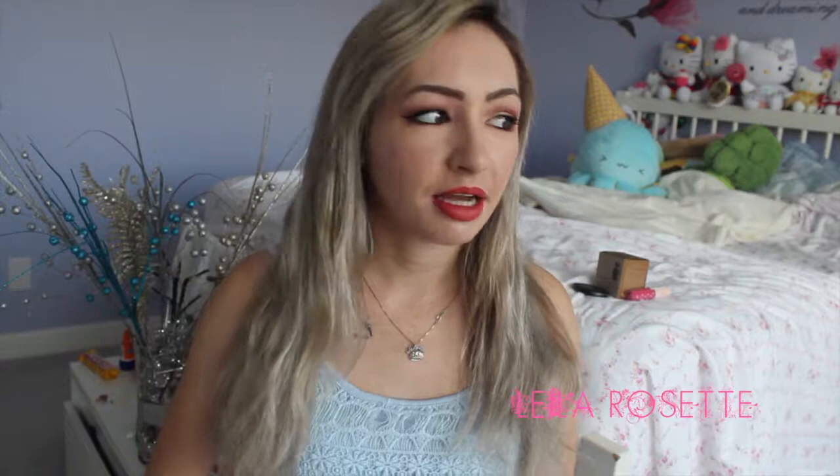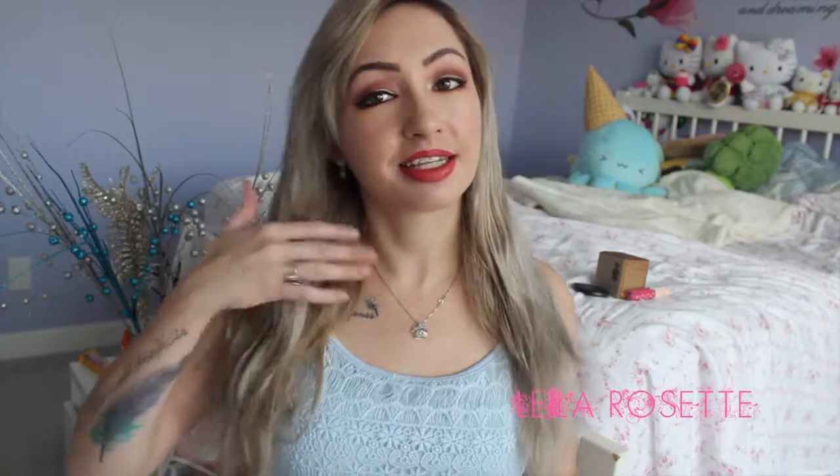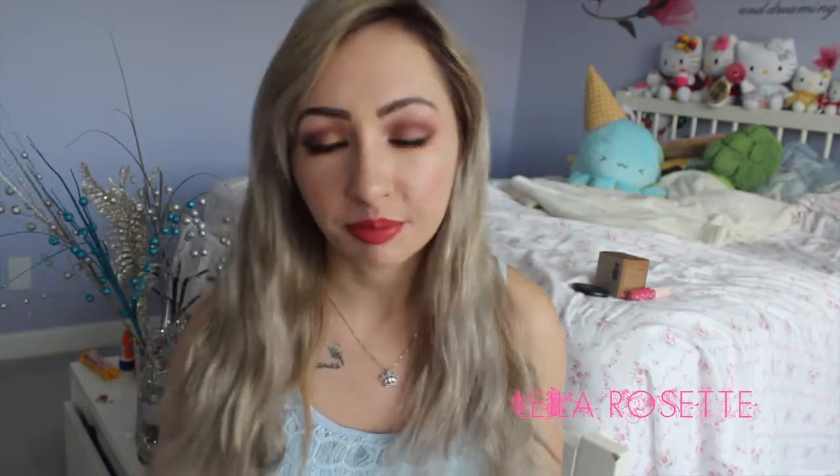I'm super excited to be filming this video today. I actually just got my hair done last week — it's supposed to be like a silvery gray color but it's obviously faded since then, which I'm really sad about. I can never film the day after I get my hair done; I always have to work or something.